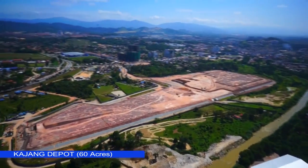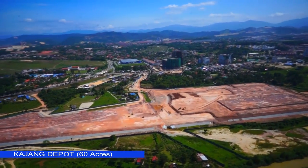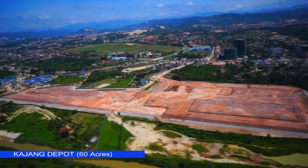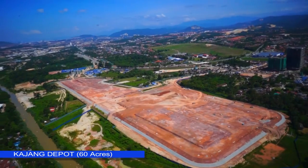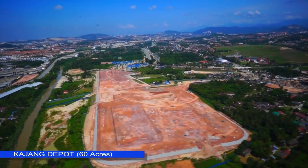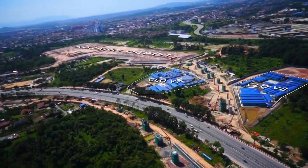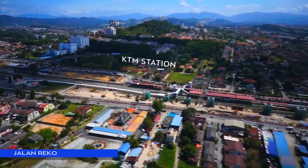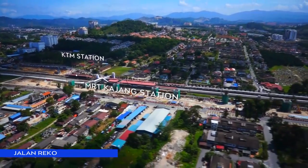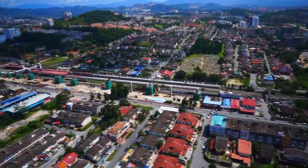Kajang Depot at 60 acres, with V7 and V8 construction located beside the depot. MRT Kajang Park and Ride Station is located at Jalan Reko. Pier column construction continues beside the existing KTM railway tracks.